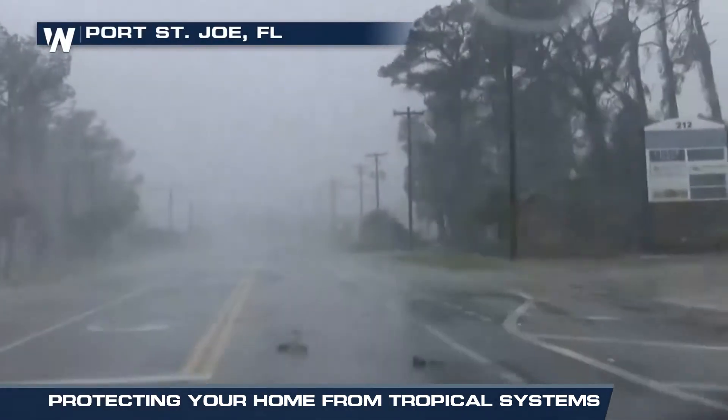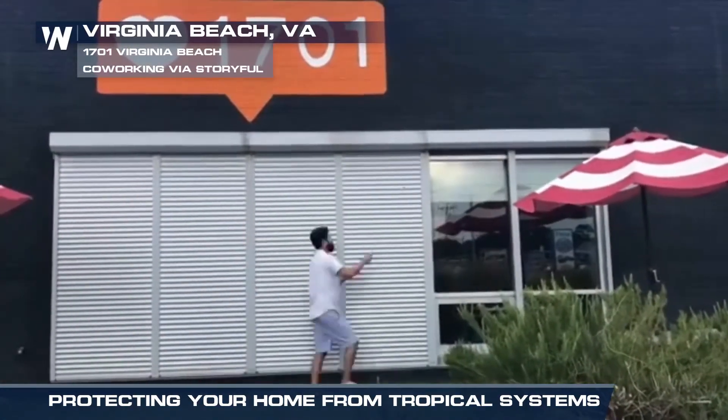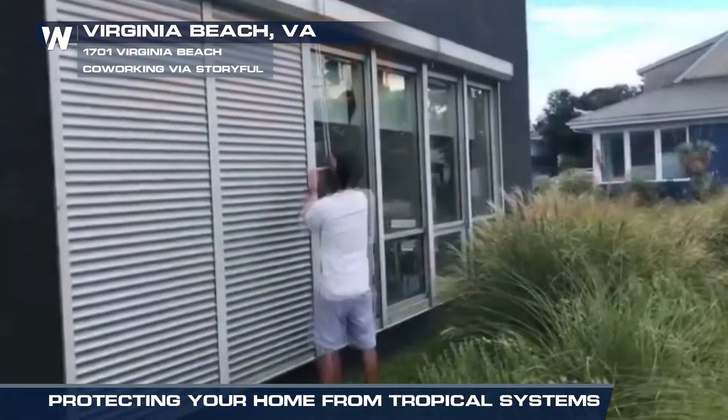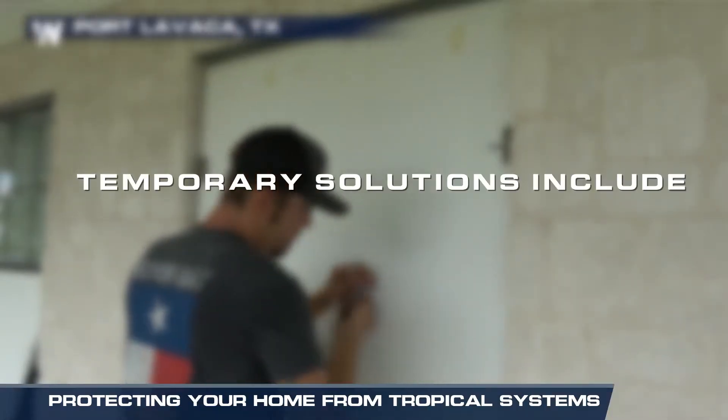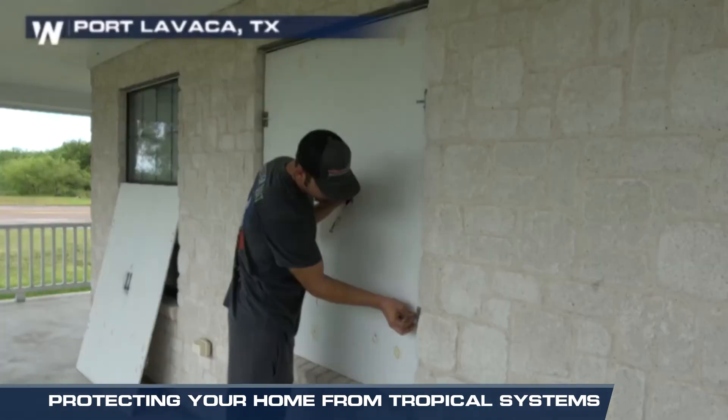As the storm approaches, protect against strong winds and the debris in the wind by reinforcing your home with hurricane shutters. Permanent shutters can be installed that easily slide or roll into place. If you're looking for a less expensive and temporary solution, try hurricane fabric or plywood.